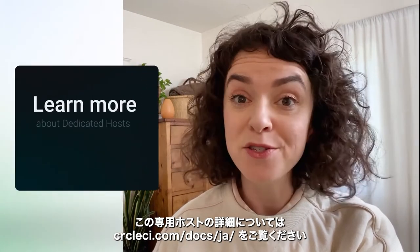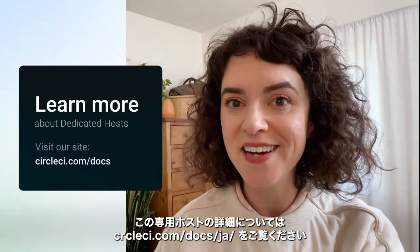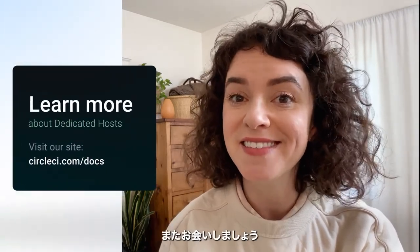To learn more about dedicated hosts for macOS, visit circleci.com/docs. See you next time!